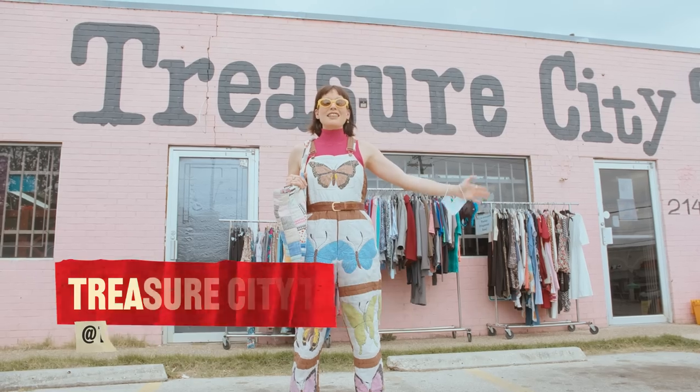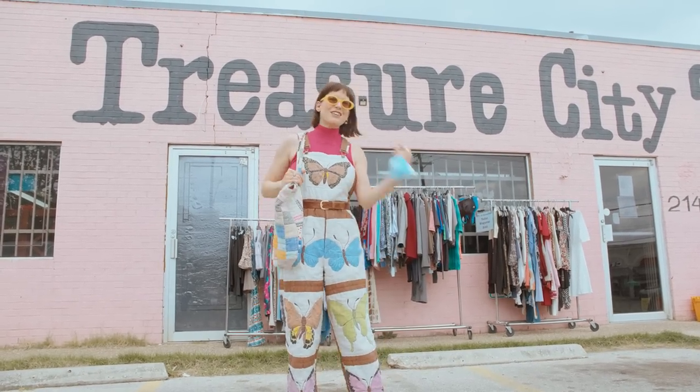We're here at Treasure City Thrift, and this thrift store is doing so much for our community. Let's go inside and check it out.